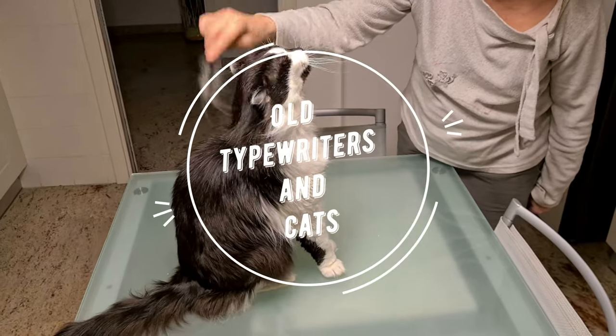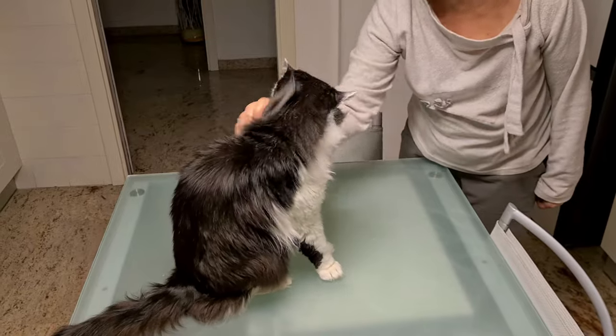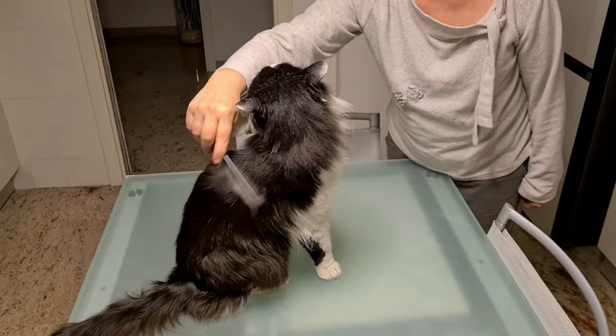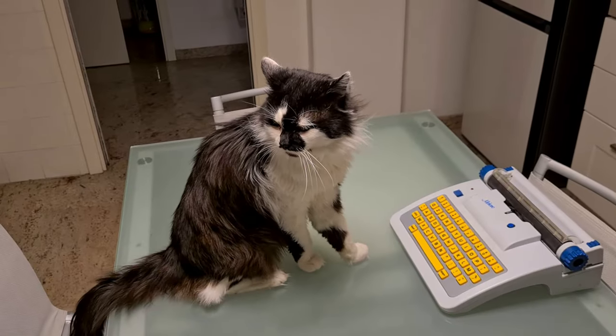Hello everybody. He is my cat. We could say it's a normal cat. He sleeps a lot and he likes being petted and combed. But he has a particularity.